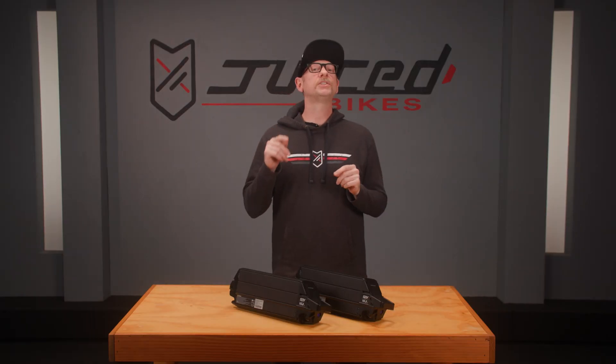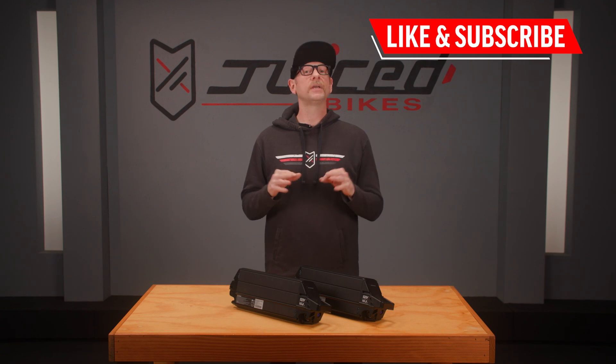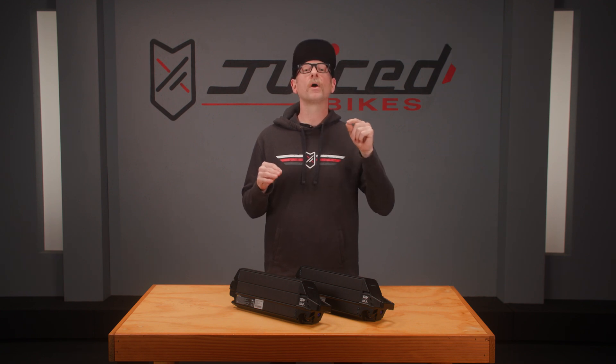Before we begin, be sure to like this video and subscribe to our channel so you can get notified when we share even more helpful e-bike tips. So here's everything you need to know about batteries if you're starting to look at e-bikes.